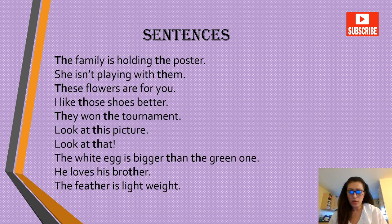All right, moving on to the sentences now. The family is holding the poster. She isn't playing with them. These flowers are for you. I like those shoes better. They won the tournament. Look at this picture. Look at that. The white egg is a bit bigger than the green one.